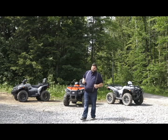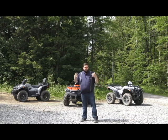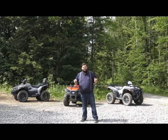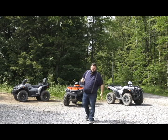The 500 engine is great for anybody who's going to cottages or trail riding or doing anything like that. It's going to be very versatile while not breaking the bank in terms of budget or expenses on driving it.